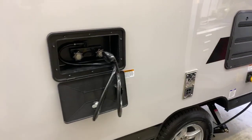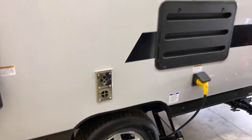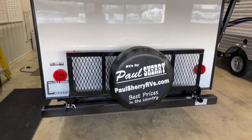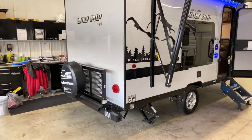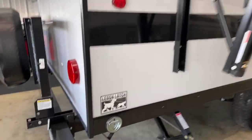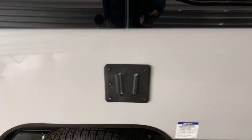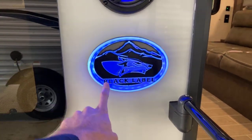Outside kitchen comes standard on all Wolf Pups, not just the Black Label. Same with the alloy wheels — a nice stylish wheel, standard on all Wolf Pups, not just the Black Label. Coming around to the rear, this trailer is optioned with the travel rack — that is an option, not standard on any Wolf Pups. Power awning is standard on all Wolf Pups, same as this leash latch. Outside speakers are standard on all Wolf Pups, and outside television brackets are standard. When you get the Black Label Package, you have this LED lit cool black label emblem.